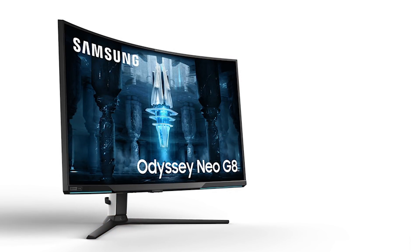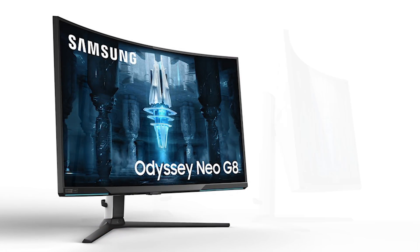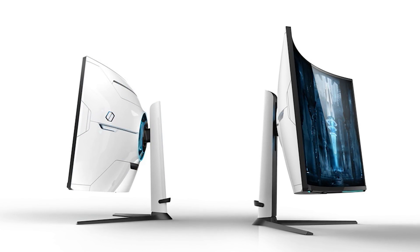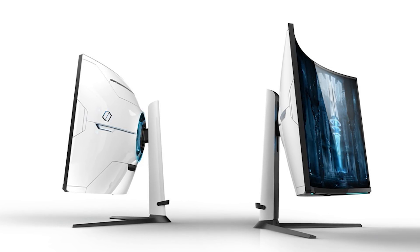Now let's talk about this new 4K 240Hz mini-LED display that supposedly is going to be coming out at some point in 2022. This display is the Samsung Odyssey Neo G8, and supposedly this thing will not only boast 4K 240Hz and mini-LED, but it will also be able to hit up to 2,000 nits of brightness, making this what could be an actually really great HDR display.